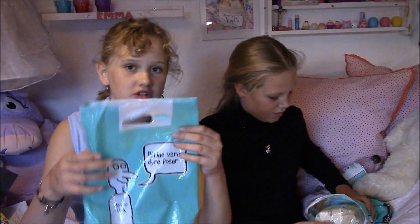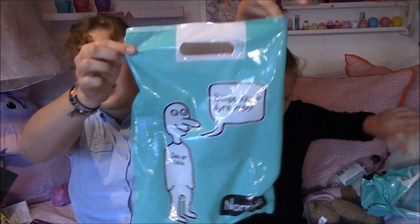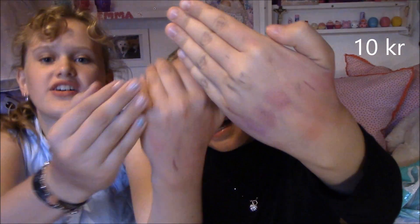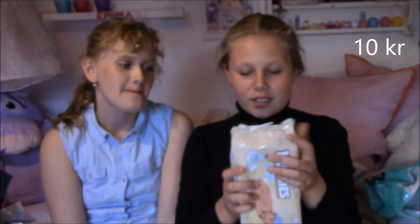Og så har jeg købt nogle ting mere. Normalt koster poserne en krone. Og så har jeg købt de her Huggies baby wipes — der er 64 i en pakke. Dem har jeg tænkt mig at bruge til at fjerne makeup fra min hånd, for eksempel. Se, mine hænder er helt vildt spættet, det er fordi jeg swatchede så mange ting. I hver butik vi kom ind i, skulle vi swatch noget. Så jeg fik faktisk også brugt dem her med det samme.